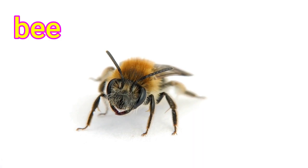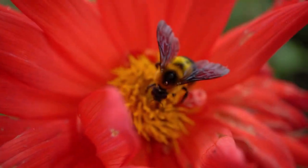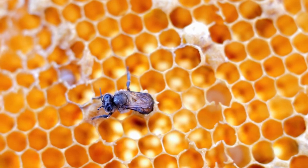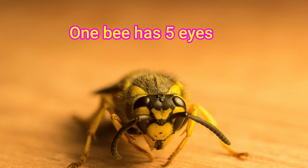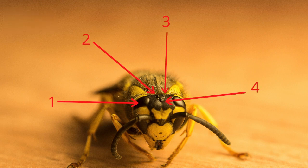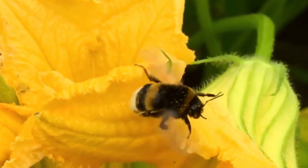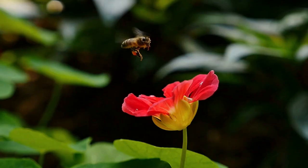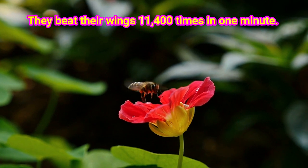Bees fly from flower to flower, sipping nectar and collecting grains of pollen. They have a special tongue that sucks up the nectar and a crop in their throat for storing it until they get back to their hive, where it's all turned into honey to use as food. Now look at this picture — one bee has five eyes. Let's count them: one, two, three, four, five. Bees can see all colors except red. That and their sense of smell help them find the flowers they need to collect pollen. Did you know that bees are noisy because they beat their wings 11,400 times in a minute?